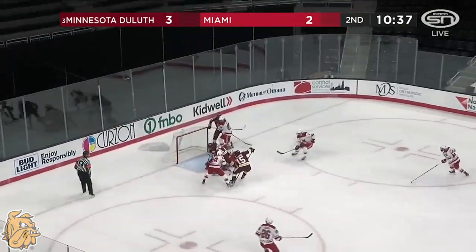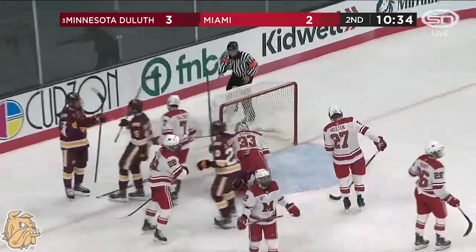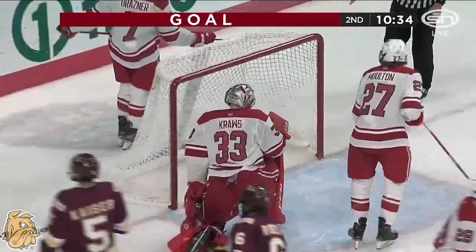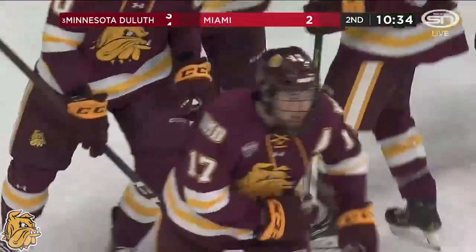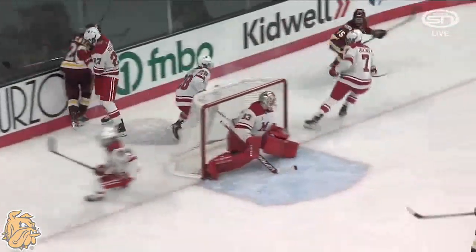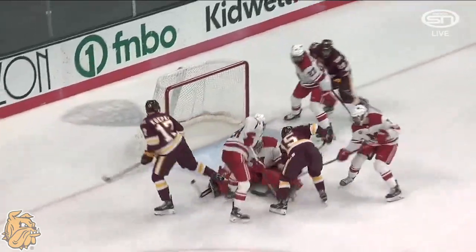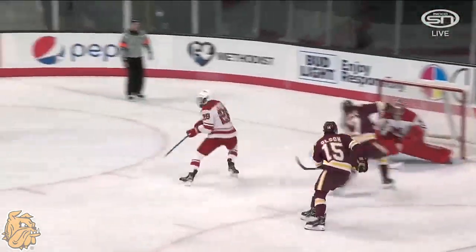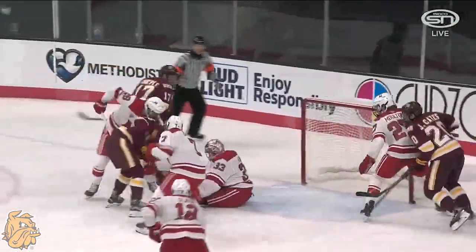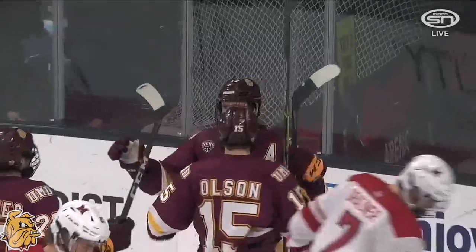Turnover in front — Cross with a save, still loose — and they score. The Bulldogs make Miami pay, and it's Cole Kempke who shoveled it. You can't shoot yourself in the foot against a really good team. That puck never should have been in front of the net. James Pleski is a good player and he just made a bad mistake, the puck got loose, and Cross just couldn't seal it up.